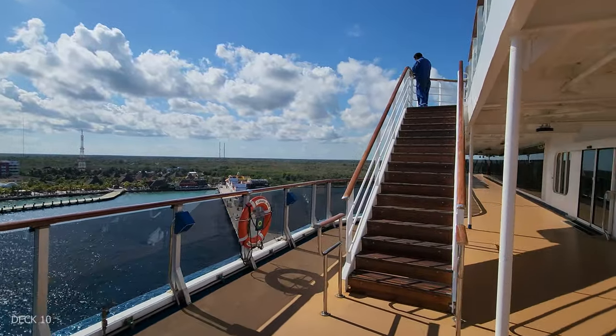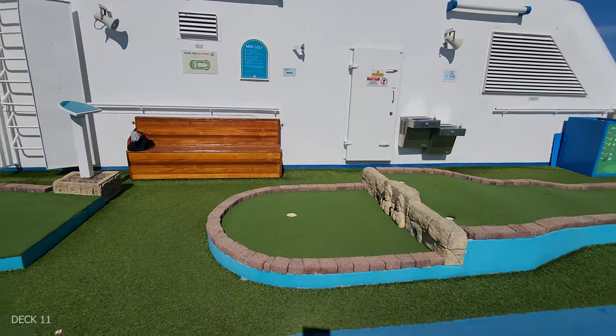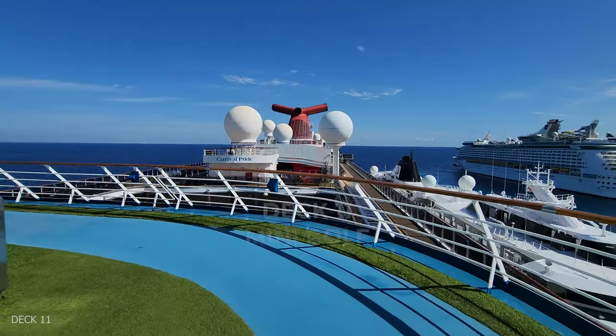We're actually going to head up the stairs back to deck 11. This is where you're going to find the mini golf course and, of course, the sports court.